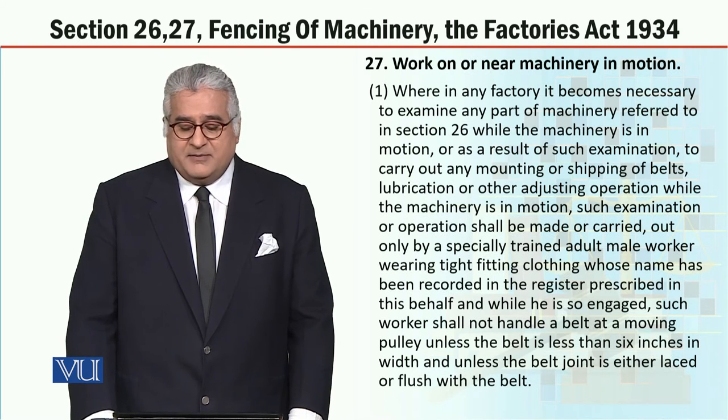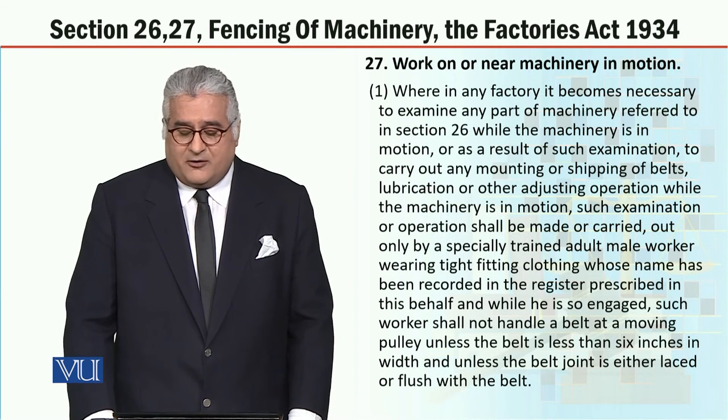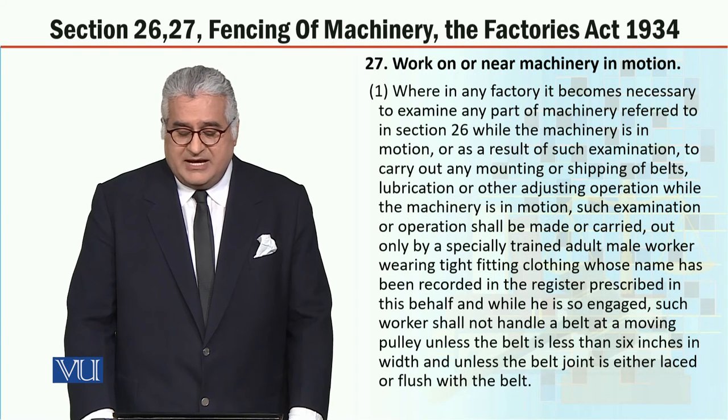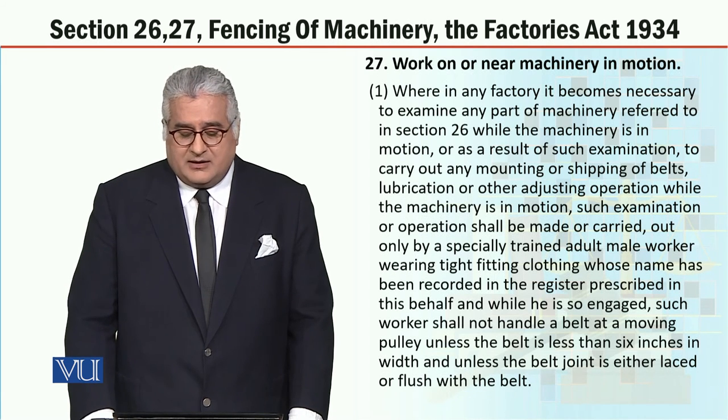Where in any factory it becomes necessary to examine any part of machinery referred to in section 26 while the machinery is in motion, or as a result of such examination to carry out any mounting or shipping of belts, lubrication or other adjusting operation while the machinery is in motion, such examination or operation shall be made or carried out only by a specially trained adult male worker wearing tight-fitting clothing whose name has been recorded in the register prescribed in this behalf. While he is so engaged, such worker shall not handle a belt at a moving pulley unless the belt is less than 6 inches in width and unless the belt joint is either laced or flushed with the belt.